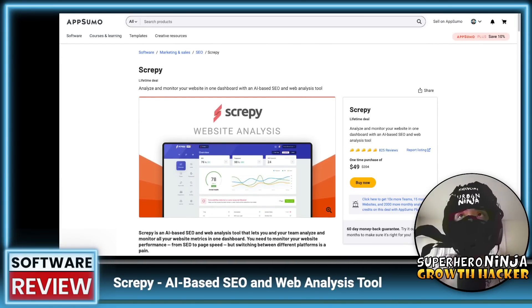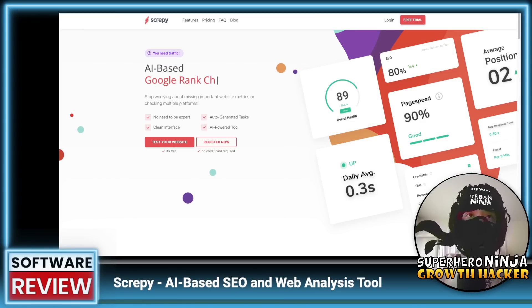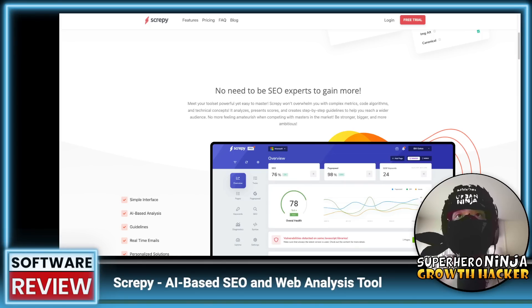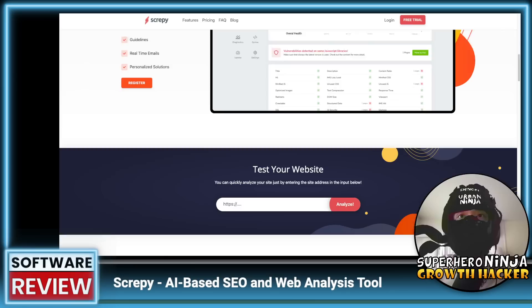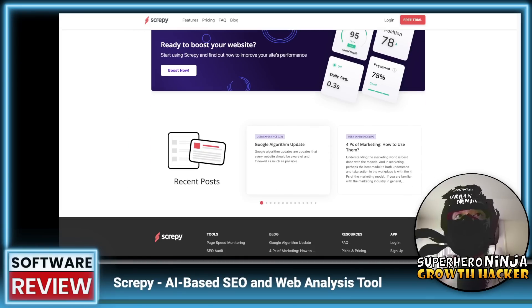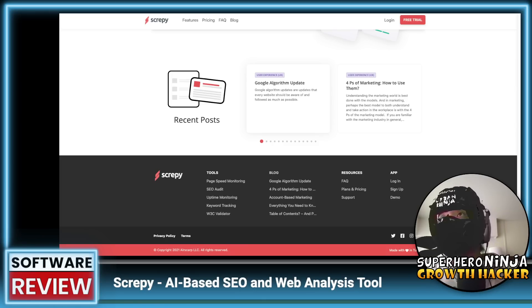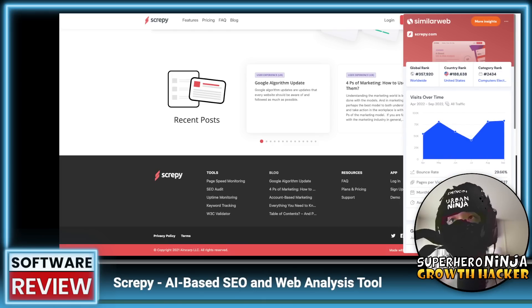Moving on to the website itself — I love to break it apart based on copywriting, design, and how they market it. It says AI-based page speed monitoring, Lighthouse monitoring, W3C monitoring, website analysis. The AI-based label is a bit of a buzzword. Scrolling down: 'No need to be SEO experts to gain more' — not the best copywriting. 'Meet your tool set: powerful yet easy to master.' I don't think this is a native English-speaking team.